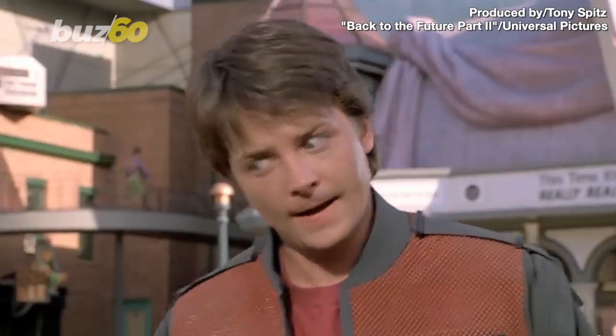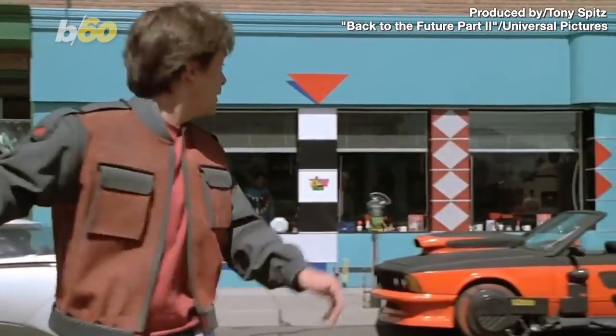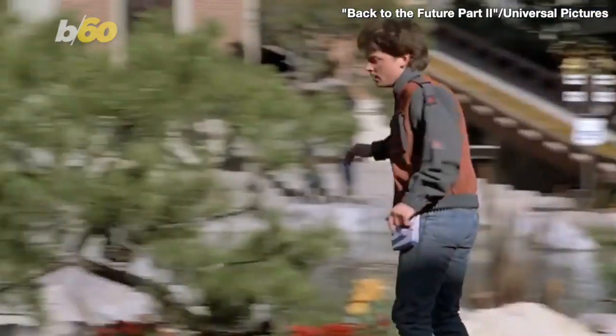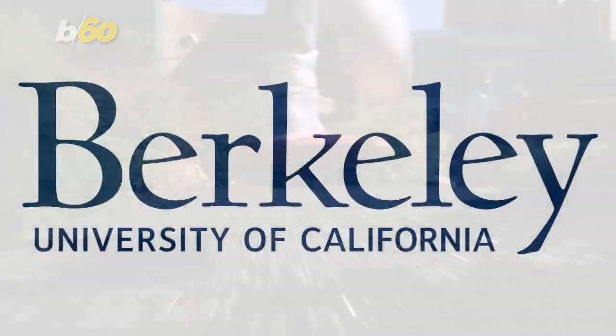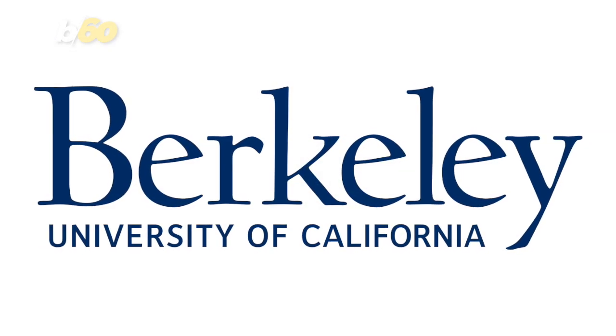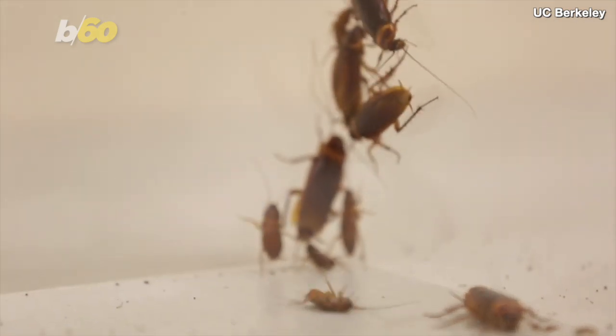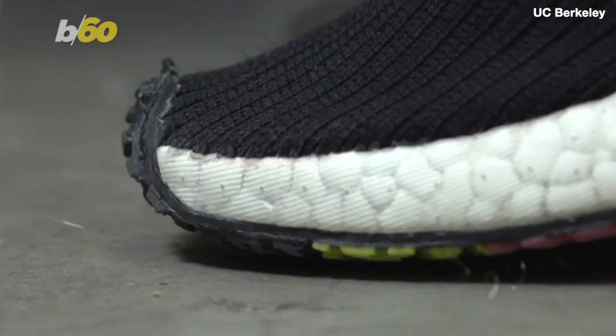When we think about future tech, the first thing that comes to mind is probably something like the hoverboards from Back to the Future 2. He's on a hoverboard! But researchers from the University of California, Berkeley have developed, well, this instead — a robot inspired by cockroaches that can survive a stomp just like one.